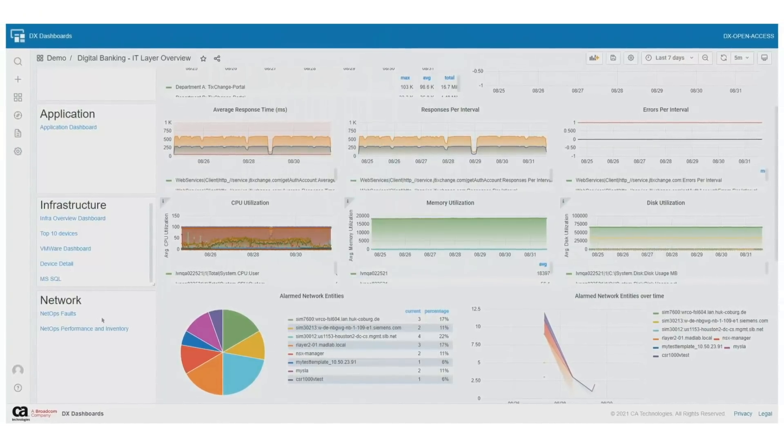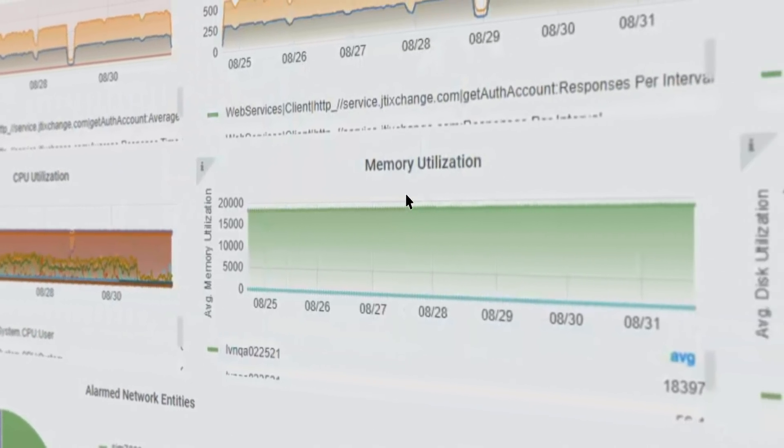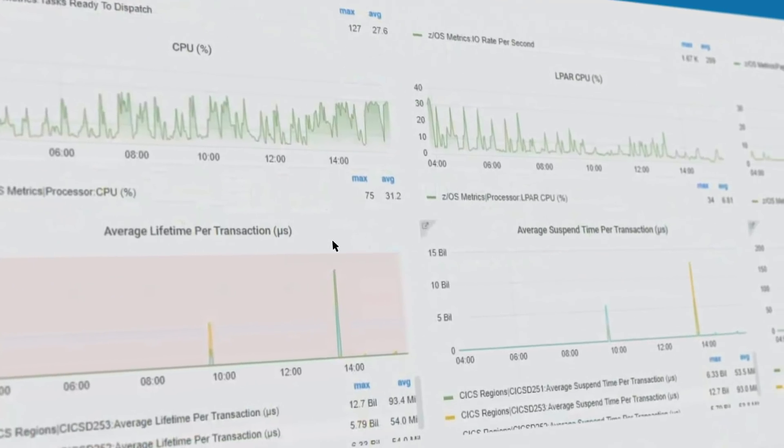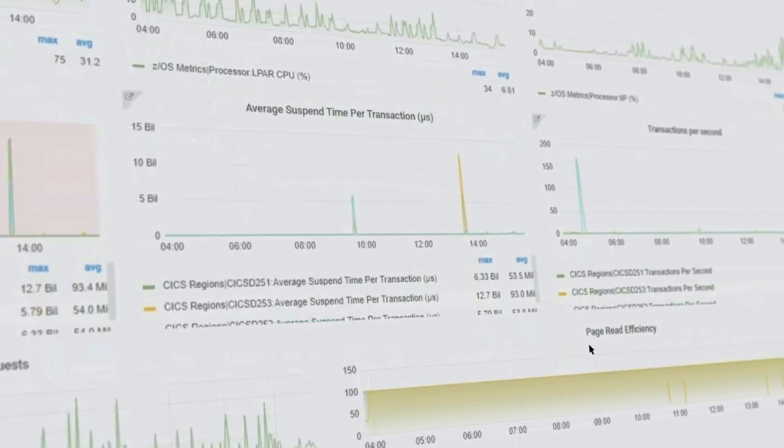Mobile to mainframe and applications to network, DX Operational Intelligence connects all environments while it also integrates with third-party tools to deliver new levels of visibility across the entire digital delivery chain.